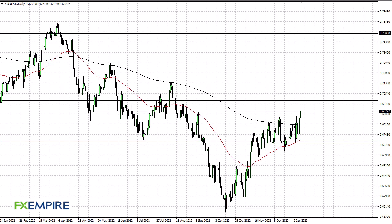FX Empire, this is Chris taking a look at the Aussie. As you can see, we have rallied a bit during the trading session on Monday. Looks to me like clearing 69 is a good sign — we're probably going to go looking to 70, where I'd expect to see even more resistance. We are above the 200, so that is a good sign.